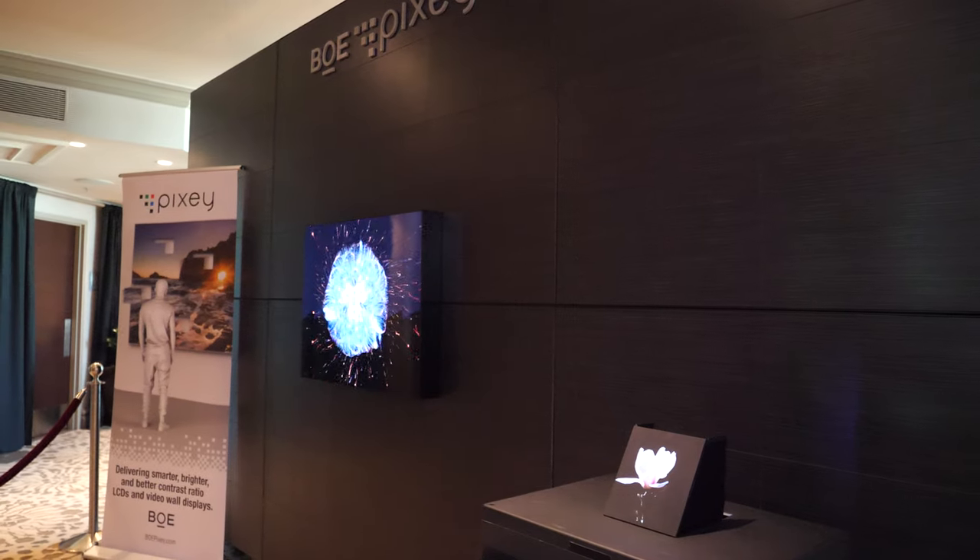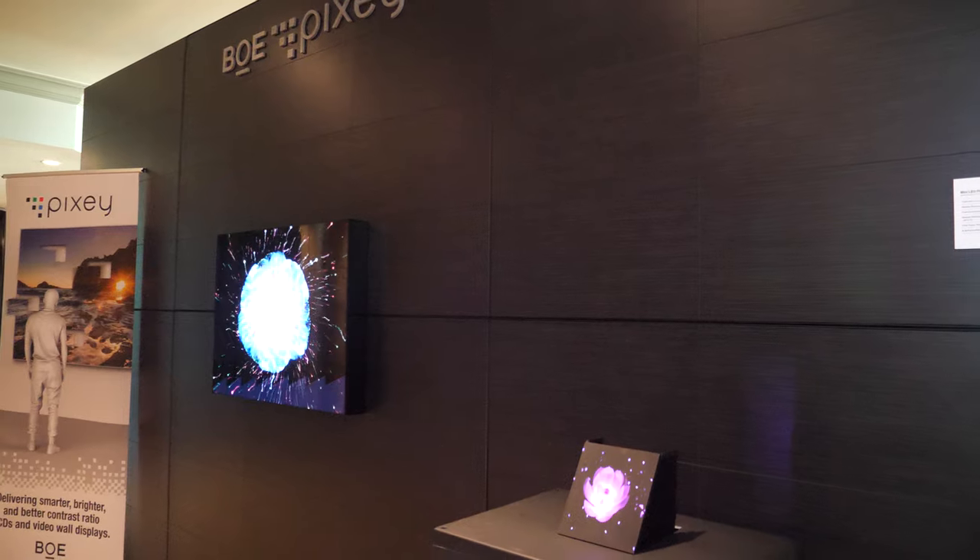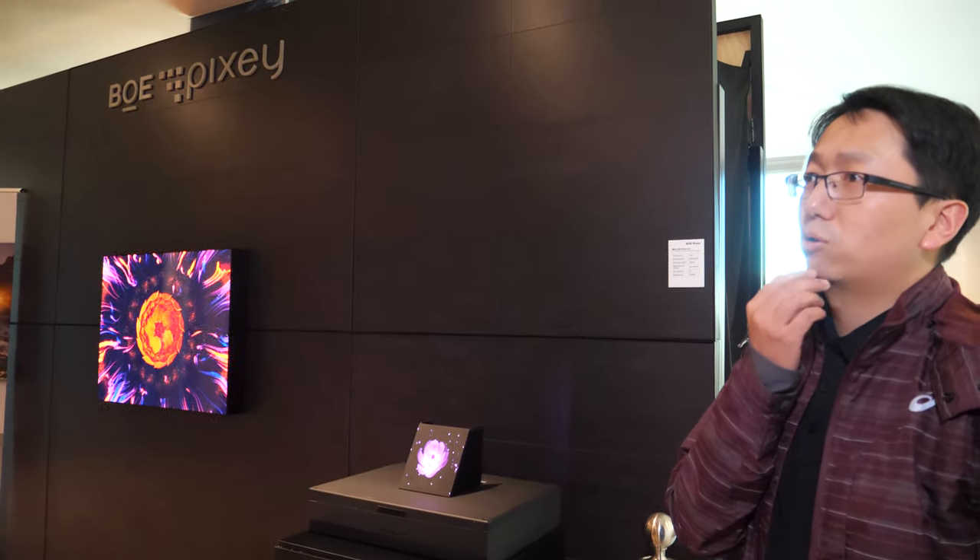How about the contrast? The contrast is currently 1,000 to 1,500 nits. In the future maybe we can achieve 5,000. The contrast ratio should be a million to one or more. The brightness we can achieve to 5,000 nits.